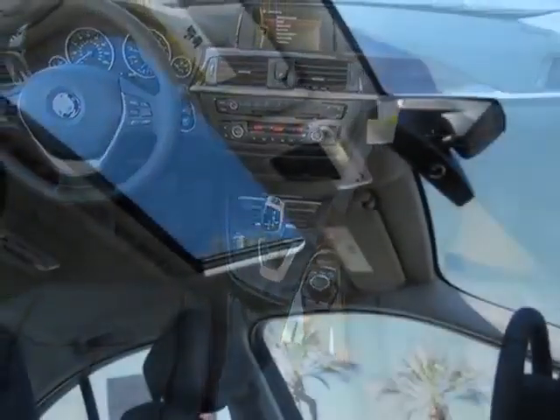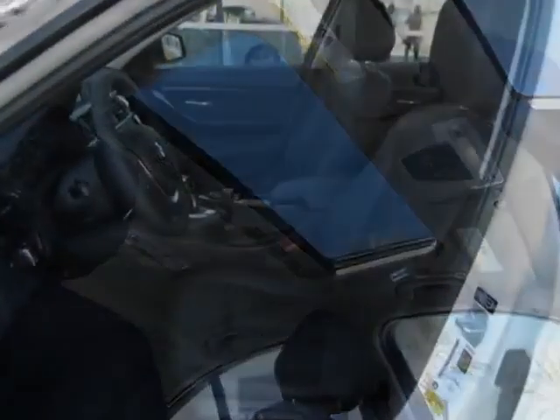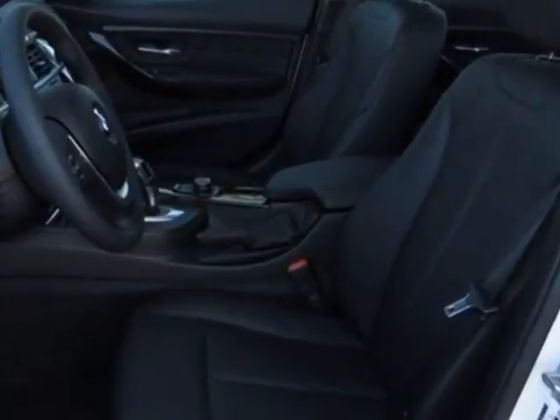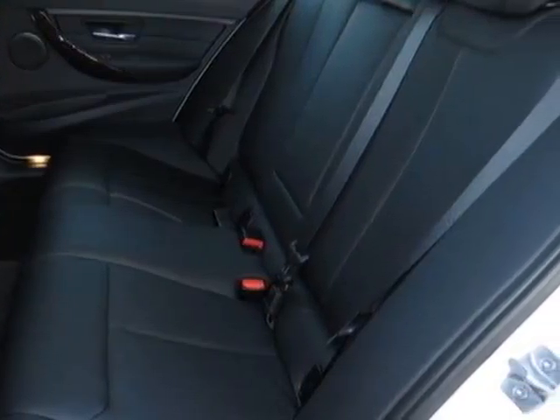This 3 Series boasts a 2.0 liter engine and has an 8-speed steptronic automatic transmission. Additional options for this vehicle include the 8-speed steptronic automatic transmission,